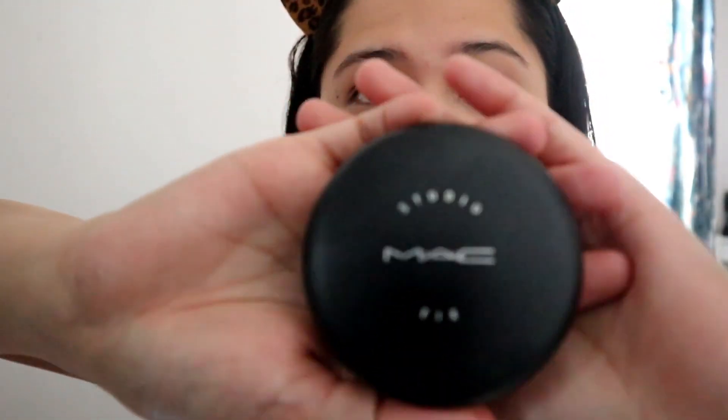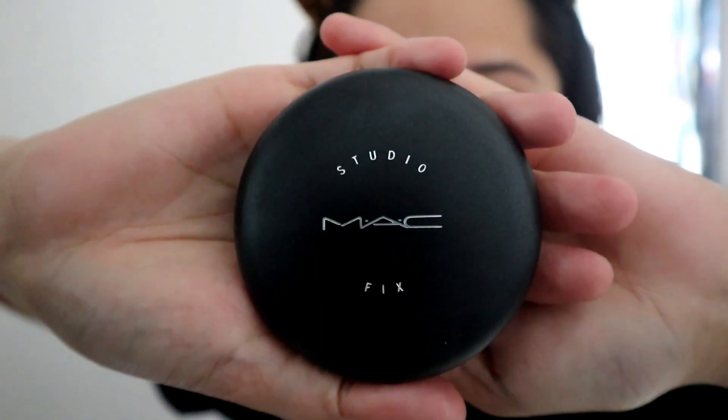And now we use a powder — I use this one from MAC, this is their Studio Fix. I use a brush for this one.